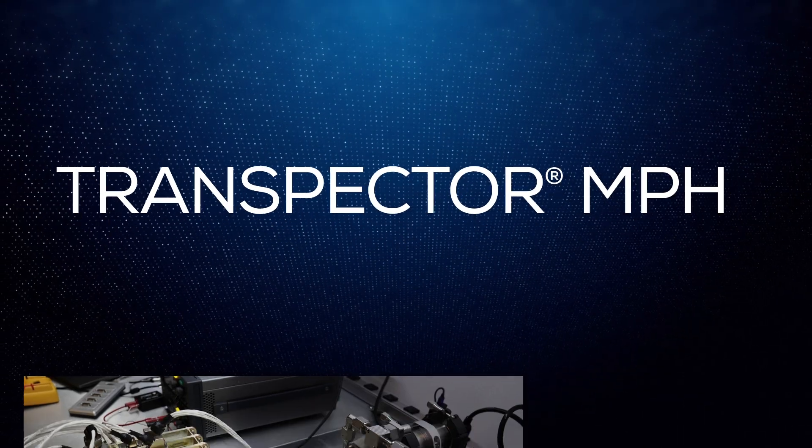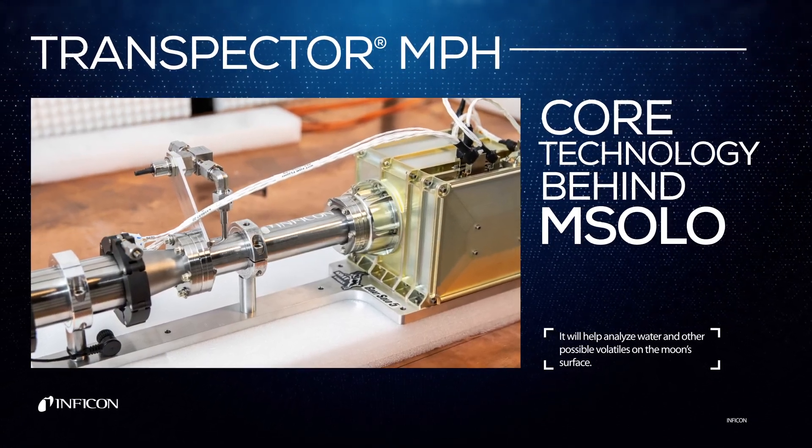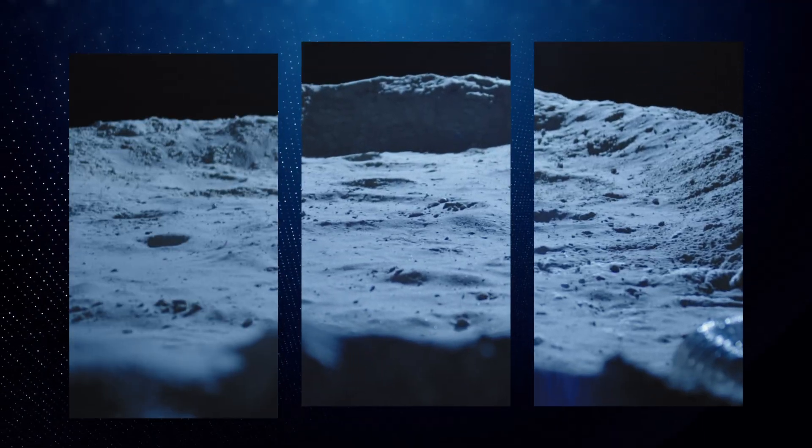The Infocon Transpector MPH is the core technology behind M-SOLO. It will help analyze water and other possible volatiles on the Moon's surface. Water is the most important resource in space exploration — you can use it to create oxygen for astronauts and hydrogen for fuel.